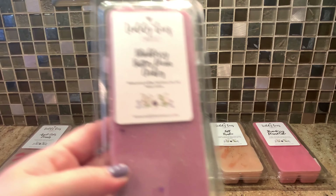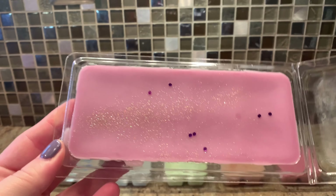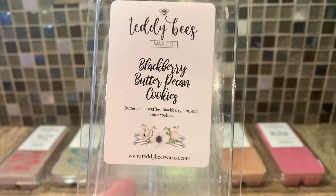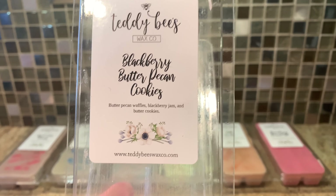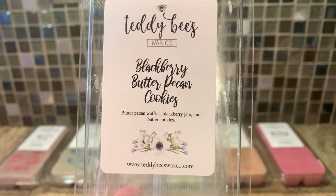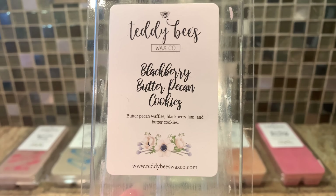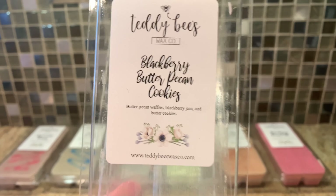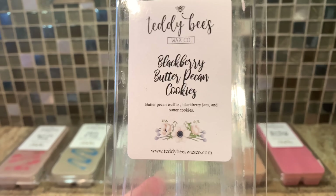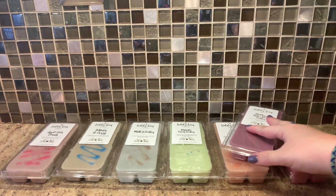Moving on — Blackberry Butter Pecan Cookies: butter pecan waffles, blackberry jam, and butter cookies. I was so excited for this one. It's a nice purple. This one is incredible, so delicious. Her blackberry and her butter pecan waffles — oh my god, it's to die for. Her blackberry is so good. I'm so happy I picked up more of this in her ready-to-ship sale. It's a perfect blend of that fruity blackberry mixed with that warm bakery butter pecan waffles and the sweetness. That one might be the favorite of the whole entire order.